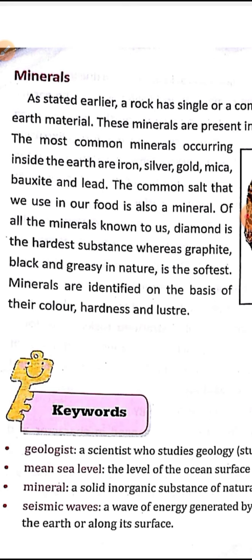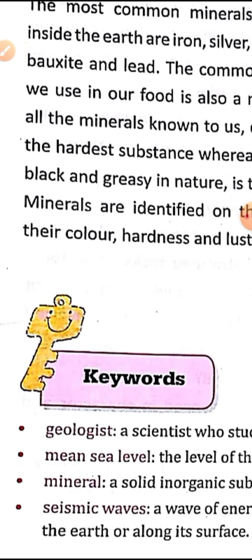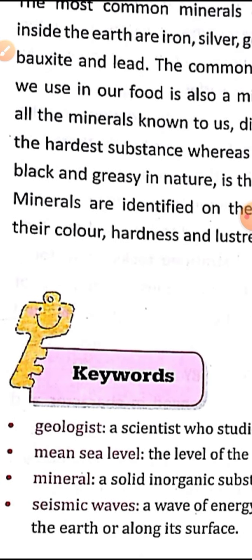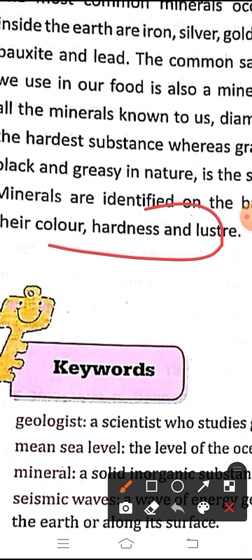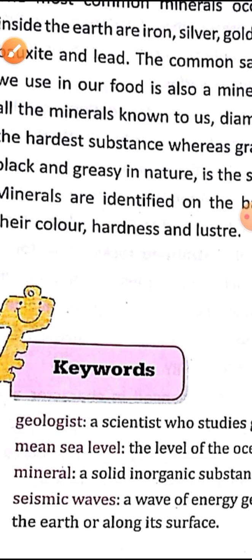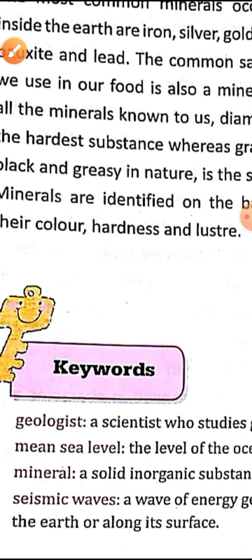So how can you identify the minerals? On the basis of their color, hardness, and luster. They are identified by looking at the color, hardness, and luster. We can identify from these three categories. This one-word question also becomes: how we can identify minerals — on the basis of color, hardness, and luster. This part is also a big five-mark question.